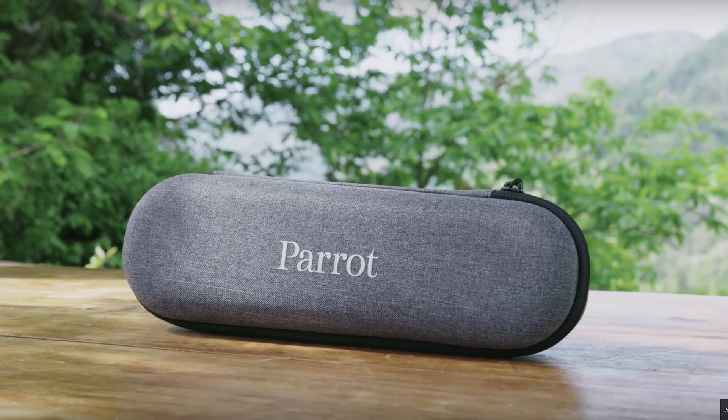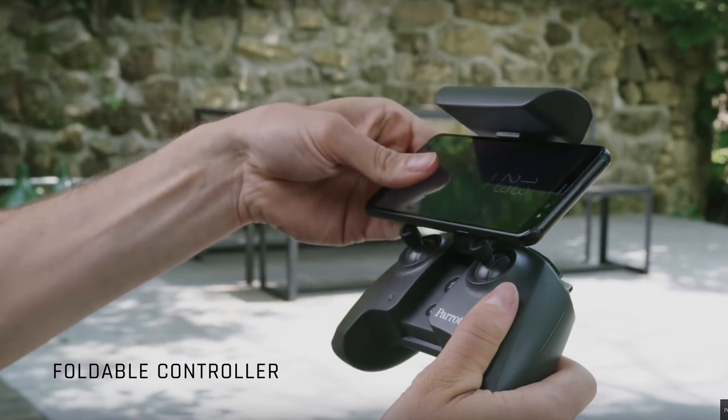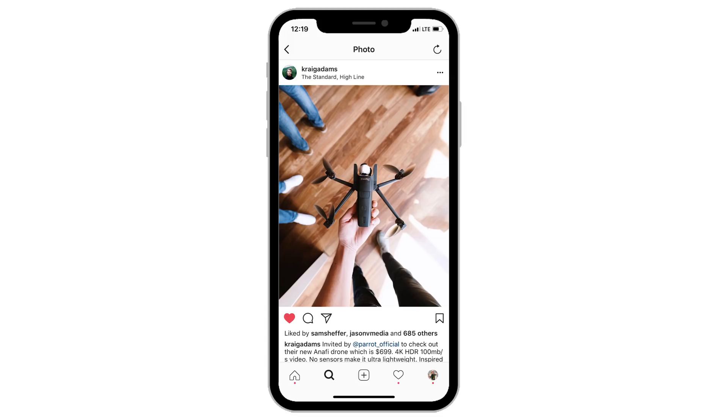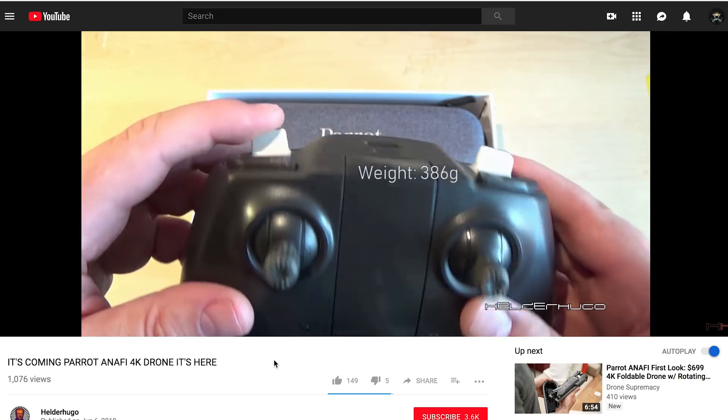So let's talk about drones. Today Parrot released a new drone called the Anafi — at least that's how I think it's said. This drone is meant to be a competitor for the DJI Mavic Air, and I know that because it's priced under the Mavic Air, which I believe right now is $799. This drone is going to be selling for $699 with a controller.